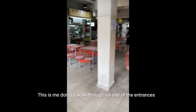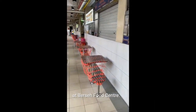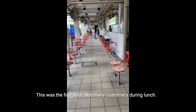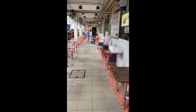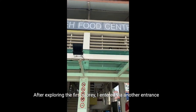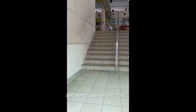This is me doing a walkthrough via one of the entrances at Berset Food Centre. As you can see, many tables are cordoned off. There are two storeys — this was the first floor, and not many customers during lunch. After exploring the first storey, I entered via another entrance and went to the second floor.